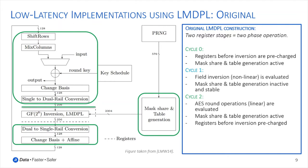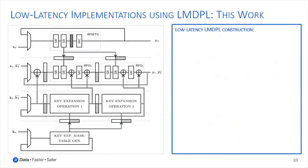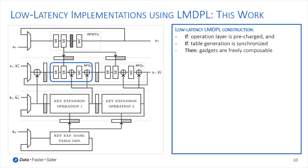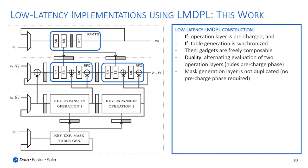For the original LMDPL design, the two-phase operation ensures and maintains glitch-free evaluation. However, we observed that if the operation layer is pre-charged and if the table generation of all LMDPL gadgets is synchronized, then we can freely compose any LMDPL gadgets without any intermediate register stages. Hence, we could combine all AES round operations, linear and non-linear, into a single combinational logic composed of LMDPL gadgets. Combined with the principle of duality, we duplicate the LMDPL operation layer to ensure that one layer is always active while the other is pre-charged for the next operation. Fortunately, the mask generation layer is not duplicated, since it does not need a pre-charge phase but can be re-evaluated every cycle.